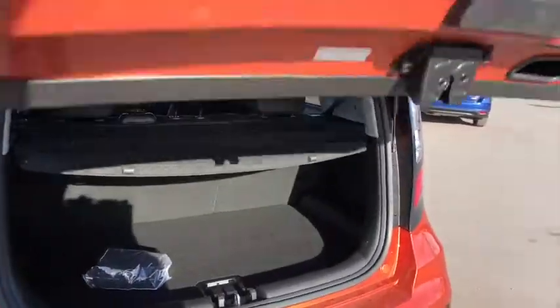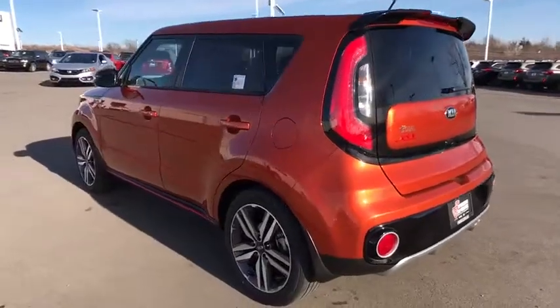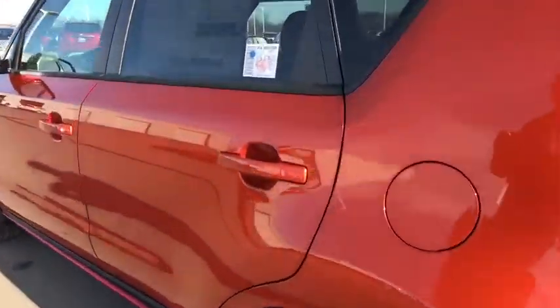Cruise control. Keyless start. Aluminum wheels. Four-wheel disc brakes. Climate control. AM-FM stereo radio. Front-wheel drive. Rear defrost. Fog lamps.